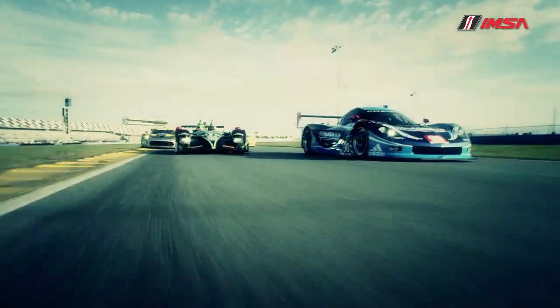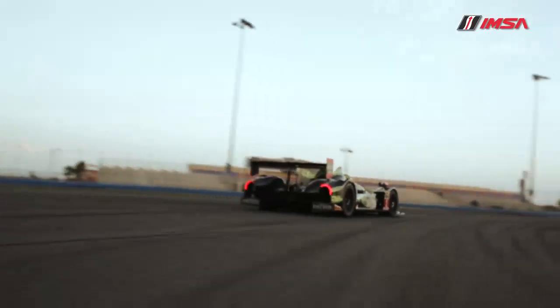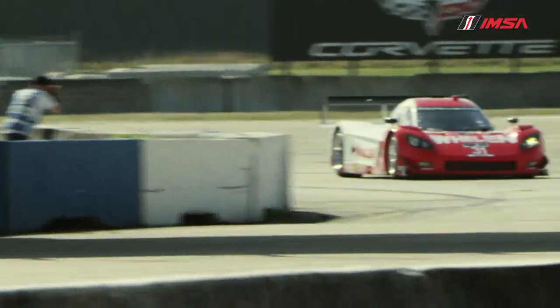The biggest challenge is that both cars are so dramatically different. The P2 car has always had a higher aerodynamic load. The DP was always very fast in a straight line but not very fast in the corners, and the P2 car was not very fast in a straight line but fast in the corners.